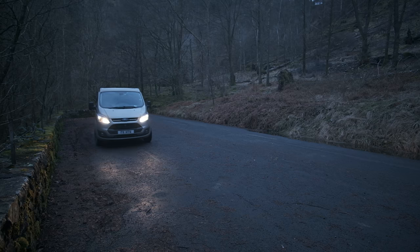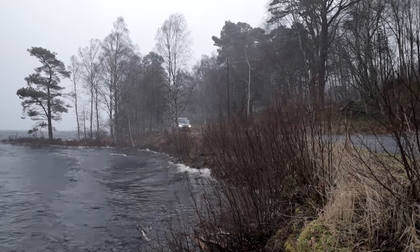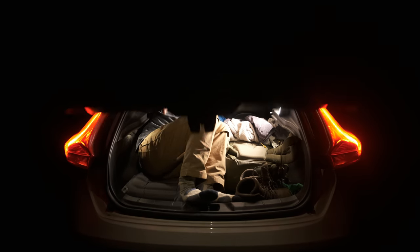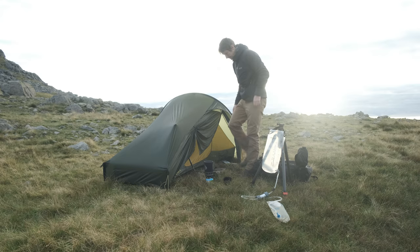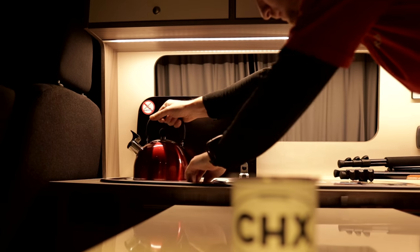About six months ago I sold my beloved camper van, the one that took me up and down the country and gave me many landscape photography adventures. Since selling the van I've slept in my car and camped in my tent, but nothing beats having a vehicle, a comfortable space to go to sleep and wake up on location.